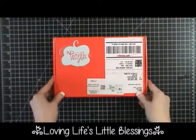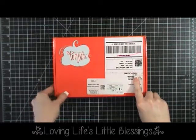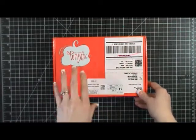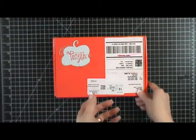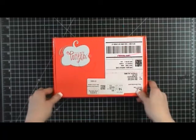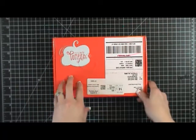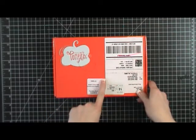Hi everybody, this is Tina with Loving Life's Little Blessings and look what I have — Paper Pumpkin! I'm so excited to be able to start doing these videos again. About a year or so ago I was doing Paper Pumpkin videos and then I just didn't have a lot of interest in it, so I focused on some other things. But Stampin' Up! recently ran a promotion last month where if you signed up to get the Paper Pumpkin kit, you got a set of markers with it.